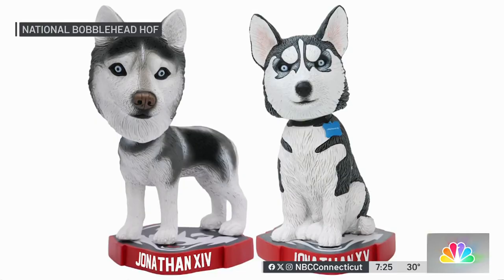Both Jonathans will make great additions to that collection. They'll be seen by tens of thousands of visitors each year at the museum. Sculler says a lot of attention went into creating these likenesses of the two Jonathans in the keepsakes.